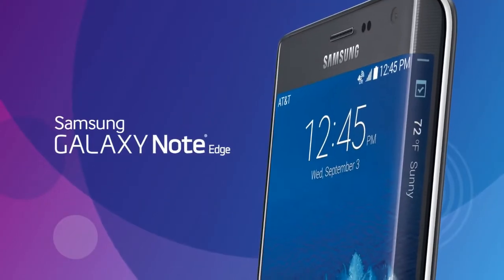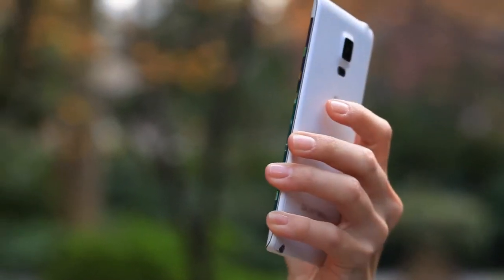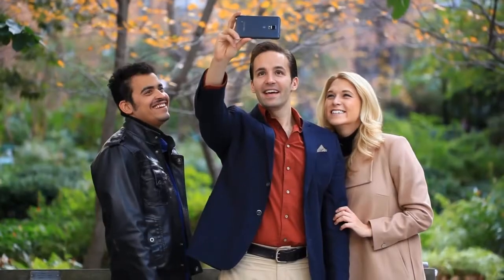Introducing the Samsung Galaxy Note Edge with Samsung's first-ever Quad HD Super AMOLED display that wraps to create a second edge screen. A smartphone that defies convention and offers an experience like no other.